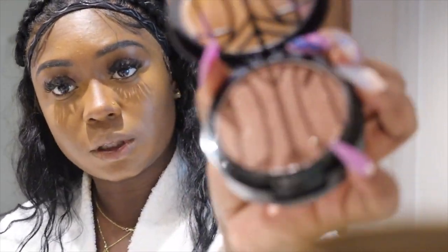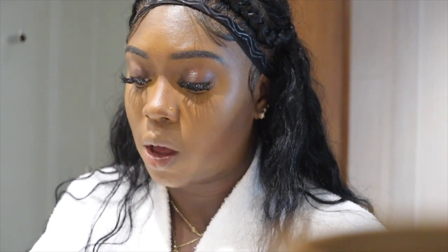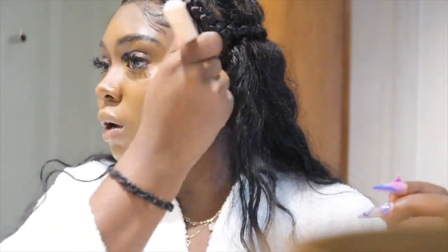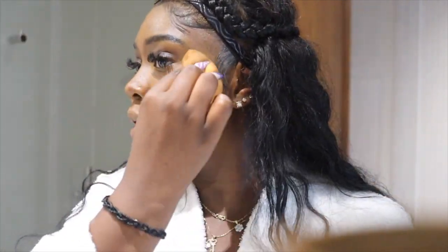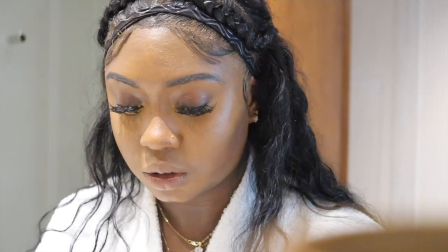I'm going in with my bronzer to bronze. Oh, that's pretty — this is how it looks. That's a lot of bronzer right here. This is a shiny bronzer too. I'm blending it all over with my brush — up here, over here, everywhere — I want my whole face to be seamless. My face is pretty easy actually.